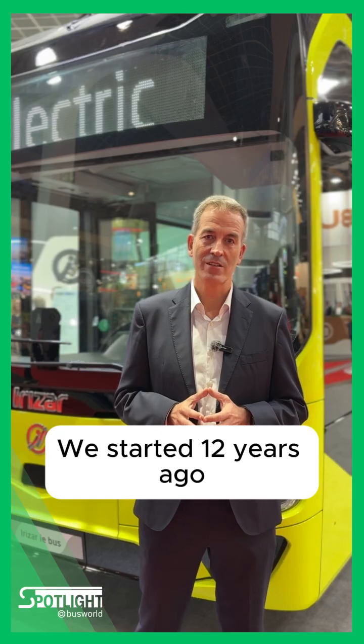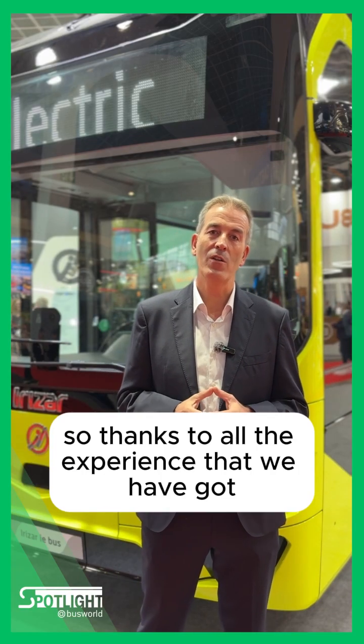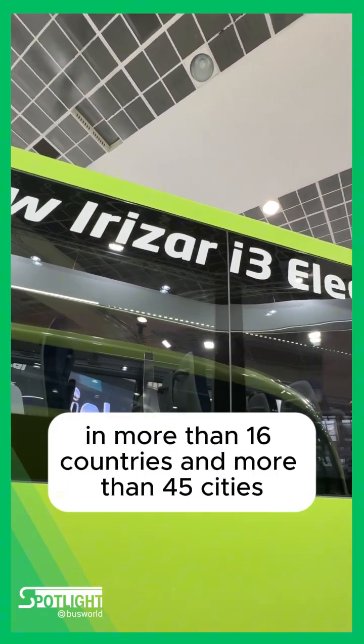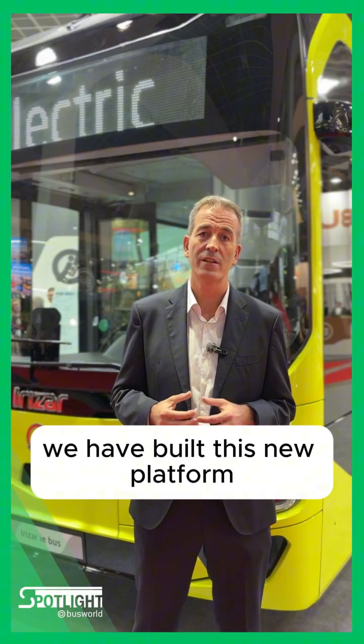We started 12 years ago manufacturing the first IE Boost. Thanks to all the experience that we have gained having vehicles all across Europe, in more than 16 countries and more than 45 cities, we have built the new platform.